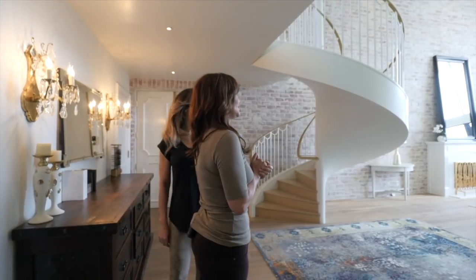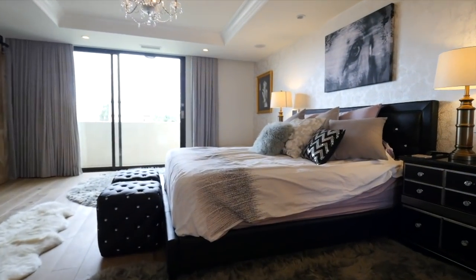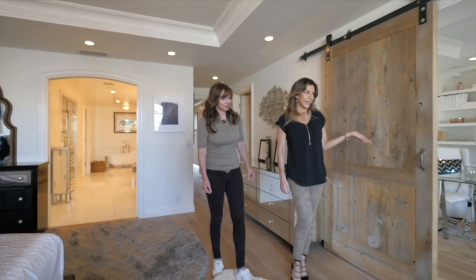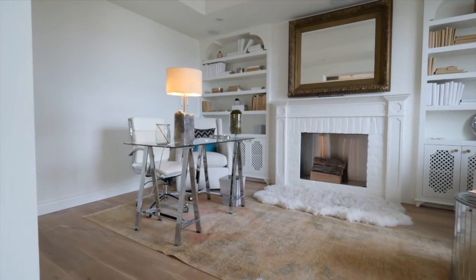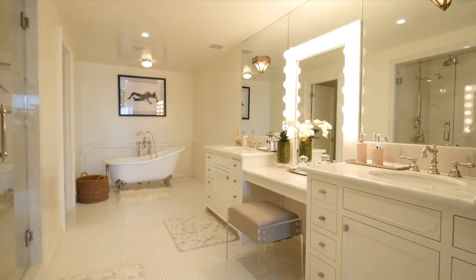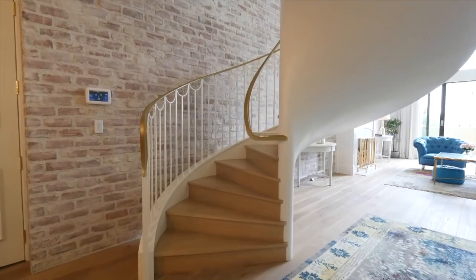Let's go to the master. So this is your gorgeous master. You've got a walk-in closet, ample space, and a sitting area which could be your office — although then I'd never leave the house. You've got a huge, luxurious bathroom. Look at the lights in here. Soaking tub.